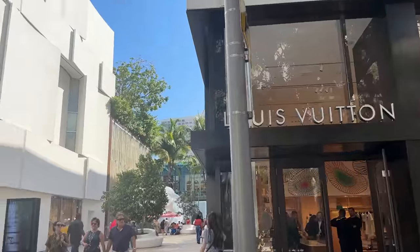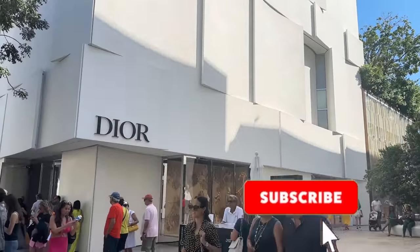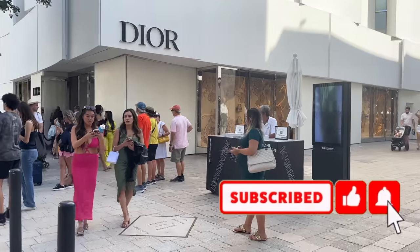Hey guys, I really hope you enjoyed this luxury shopping vlog. I will see you guys in the next video. Please make sure you're subscribed and I will see you in the next one. Bye!